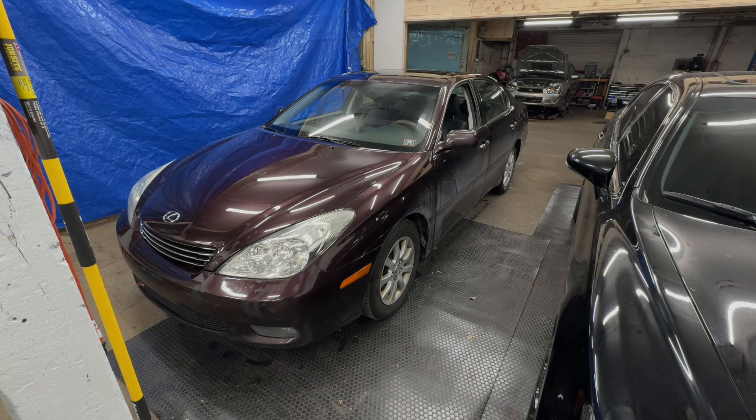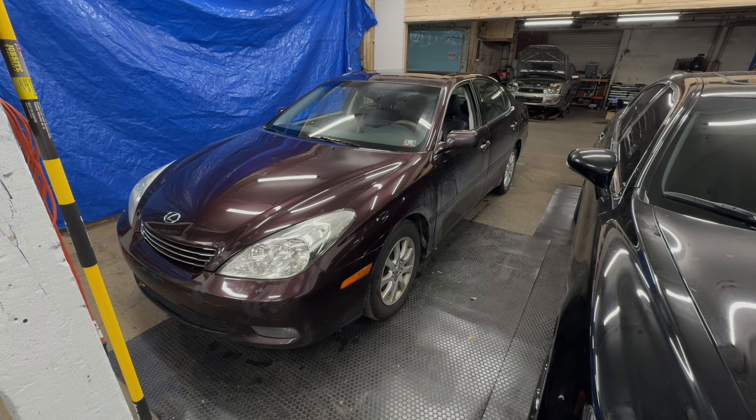It just kind of gets beat up as soon as you drive it out there. But all that aside, this car is very clean for the mileage — it was maintained at a Lexus dealership and was very well taken care of.